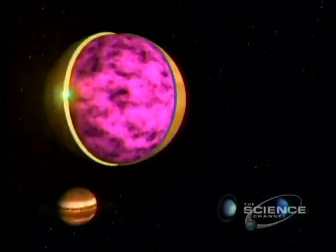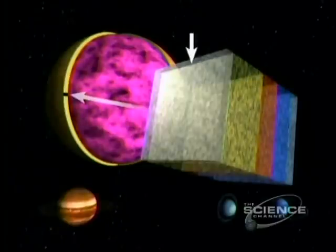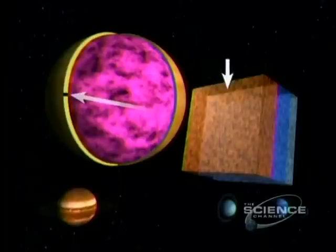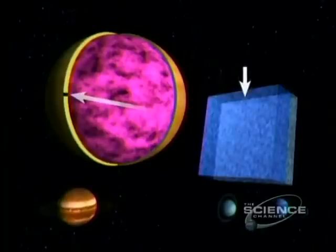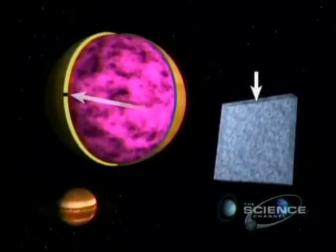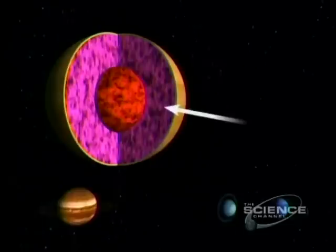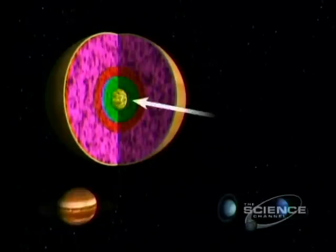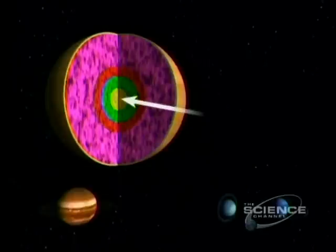Saturn's atmosphere has five layers: haze at the top, then crystals of ammonia ice, ammonium hydrosulphide, water ice, and water droplets. Deeper: hydrogen and helium, then liquid hydrogen, metallic hydrogen, and a rocky core.